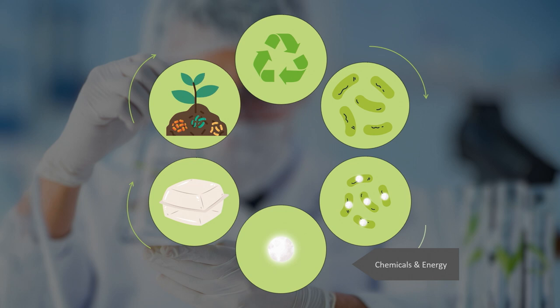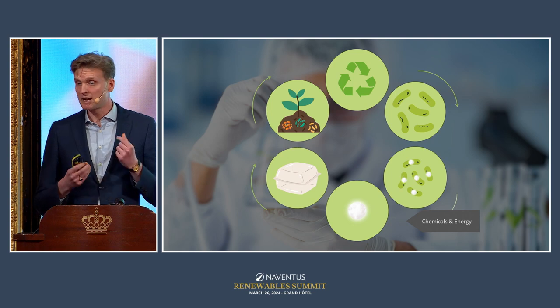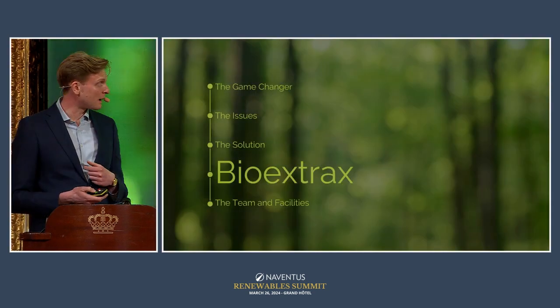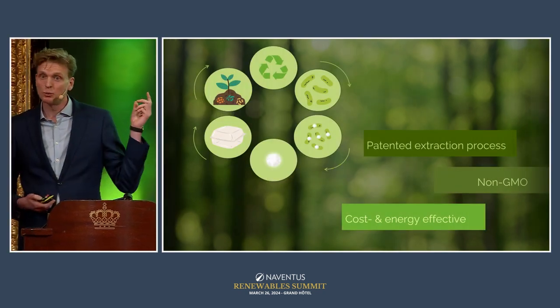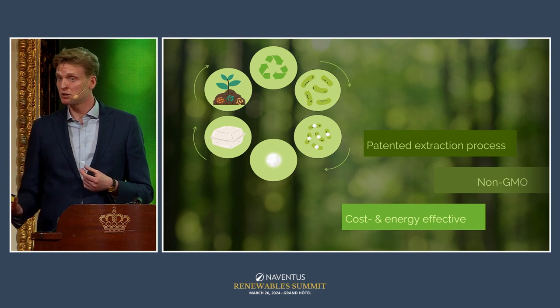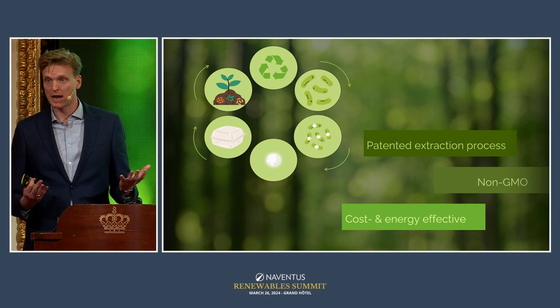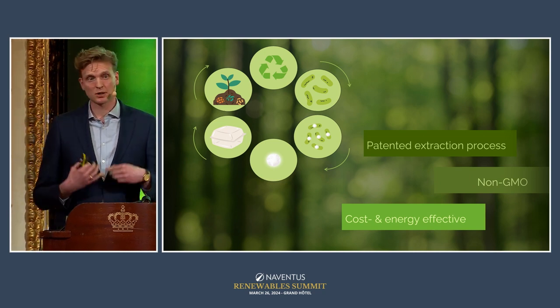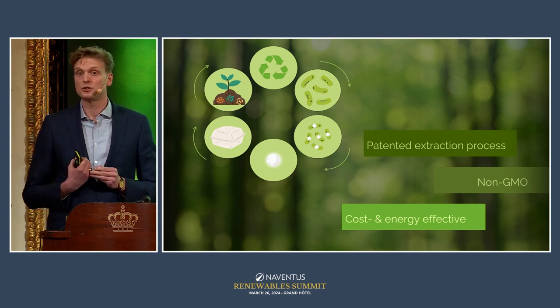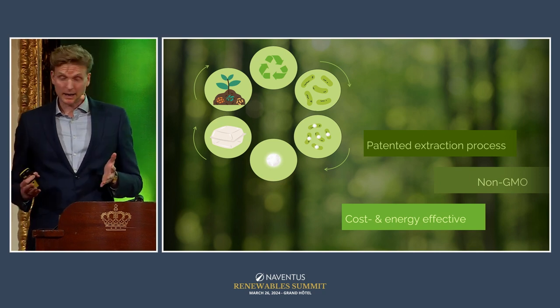The problem is the extraction step. Using conventional methods, you use a lot of chemicals and energy, which kills both the financial argument — making PHA very expensive — and the sustainability argument. This is where Bio Extracts comes in. We have developed a patented method using a second bacteria that releases enzymes to carry out the extraction, using no chemicals and very little energy — making it both cheap and environmentally friendly.